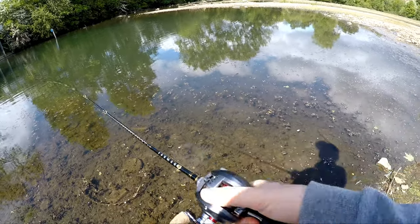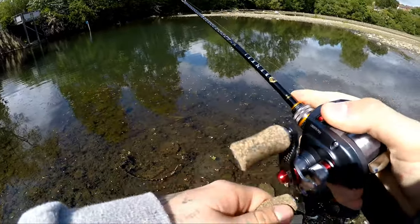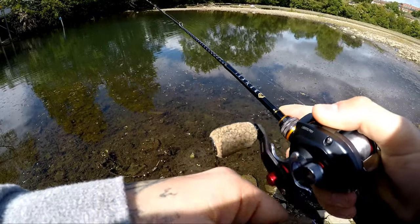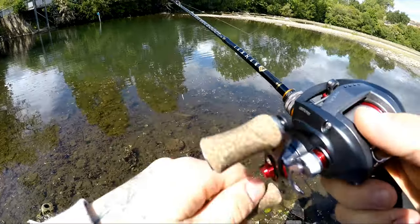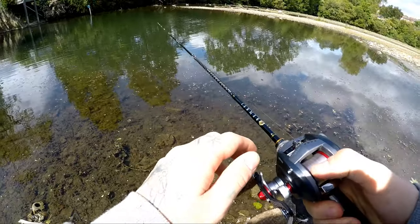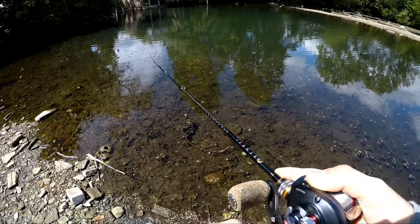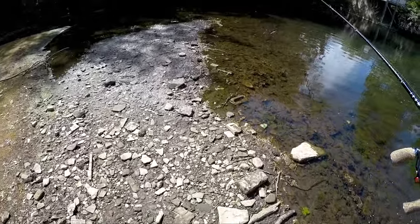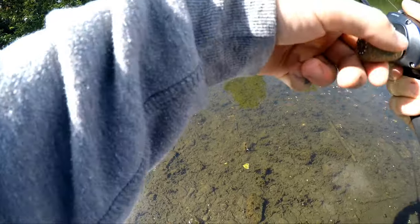It doesn't seem to be getting their attention as much today. I think they might still be interested in the worm, but I've been trying a few things. I tried that little Salmo Minnow and caught one on that, but unfortunately I couldn't really get a picture because the unhooking was a bit difficult — the top section of my net has really fine rubber mesh and the hook got stuck in there. So I let the fish go and didn't get a photo, which I was gutted about because it was a super pretty fish. But sometimes there's just nothing you can do. This isn't the only spot we're going to today, so we should still be able to get a few more.